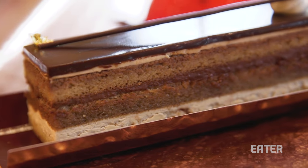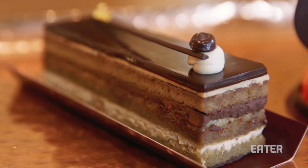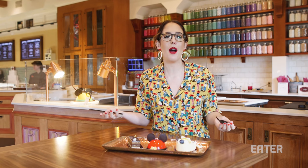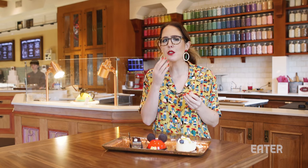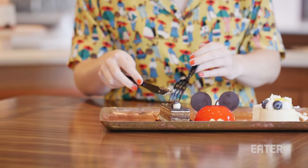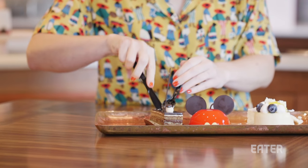Next up, we have their Palais Garnier. It is a bit like a tiramisu — it has some espresso flavors in it. This is extremely elegant for a dessert. It's named after an opera hall in Paris. The espresso flavor is definitely coming through, and the chocolate is a good complement to the rest of the cake — it doesn't overpower it at all. It's really a delight.